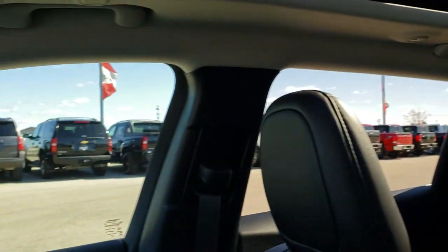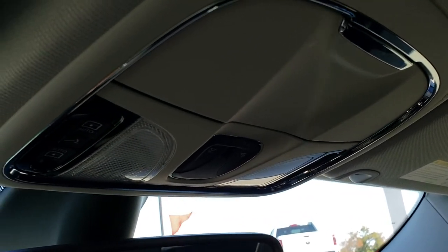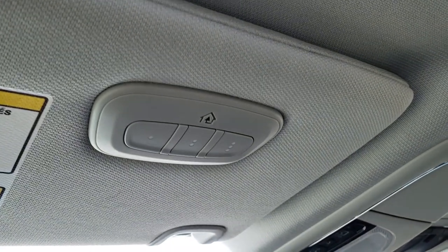It really brightens it up in here. Up here you have your sunroof controls, and then also your Homelink system for your garage door, security systems, and lighting systems.